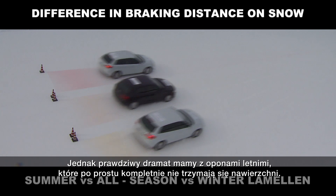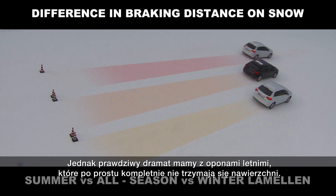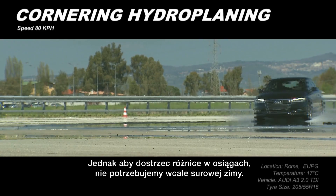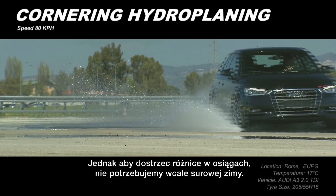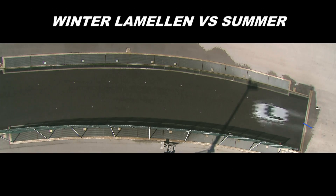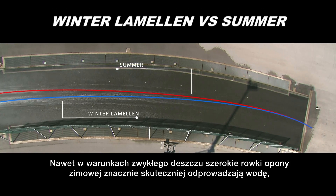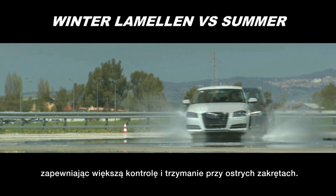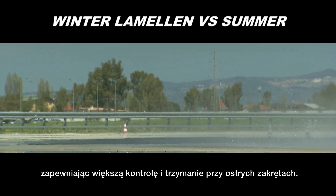The real shock, however, is the summer tyre's sheer inability to grip the surface. Under challenging winter conditions, they take more than twice as long to stop the car. We don't even need extreme winter conditions to see the difference in performance. Even in ordinary wet weather, the winter tyre's wide grooves disperse water much more effectively, offering greater control and holding a tighter line throughout the turn.